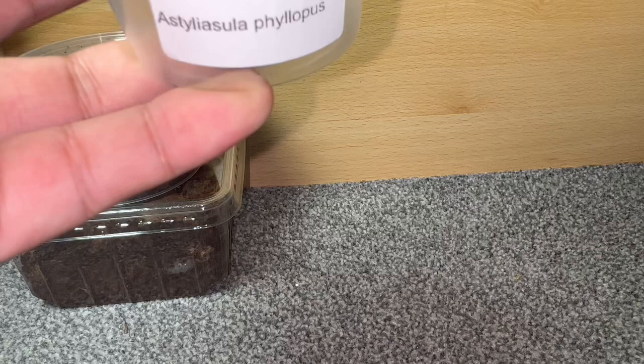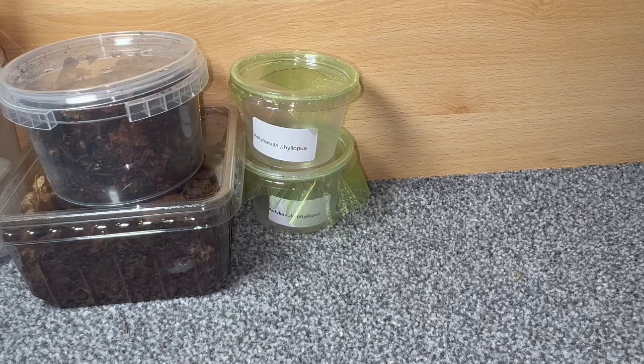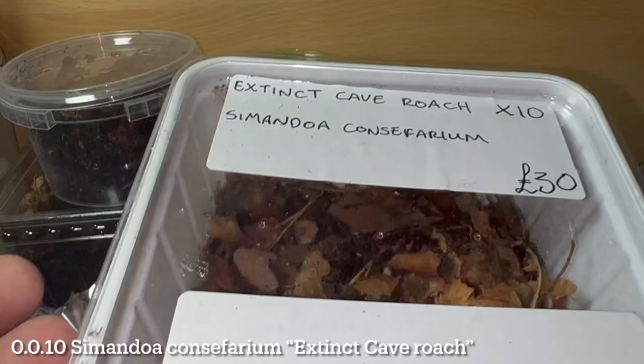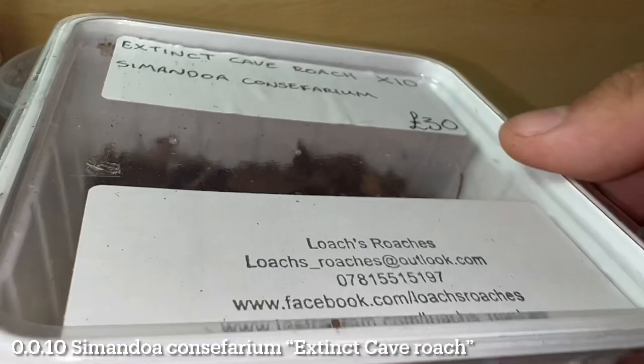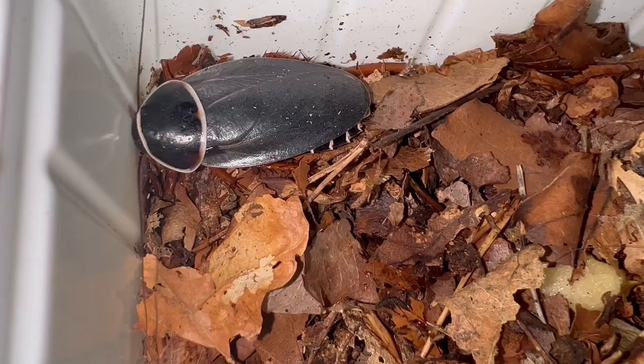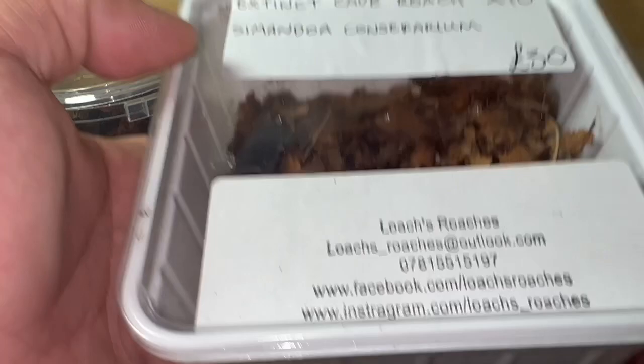I did also get some roaches today — and this is one I've been after for quite a while: the extinct cave roach, Simandoa conserfariam, coming from Loaches Roaches. These are in fact extinct in the wild and are now only found within captivity. Here is an adult specimen on the surface right now. I did get 10 nymphs for £30 — absolutely fantastic. Shout out to my friend Ryan for grabbing these for me whilst they were the last tub on the table and I was a bit busy on my own table. Definitely check out Loaches Roaches for these — fantastic stuff.